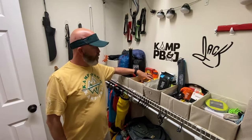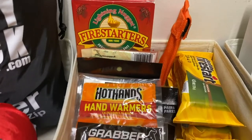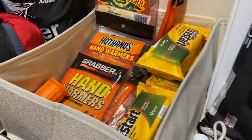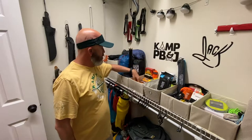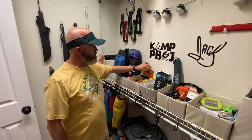Then we've got to have fire — we've got to stay warm. We've got matches, little fire starters. Remember the fire bellows? We've got those.